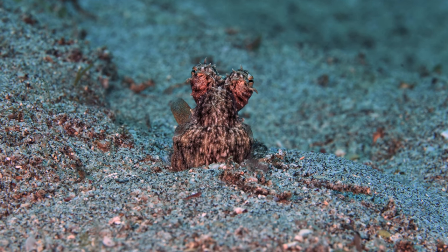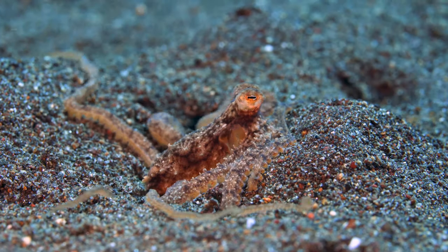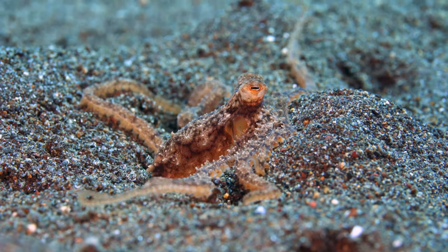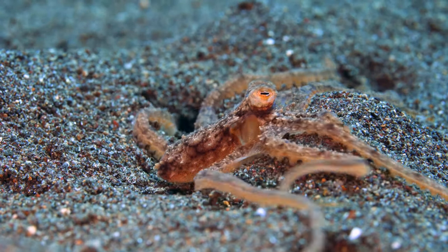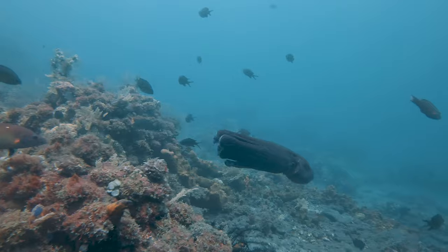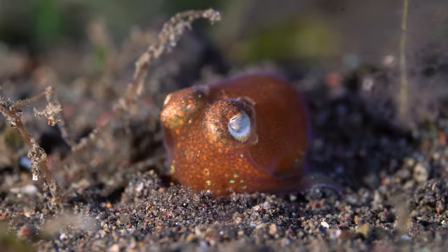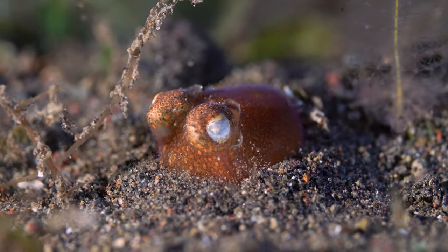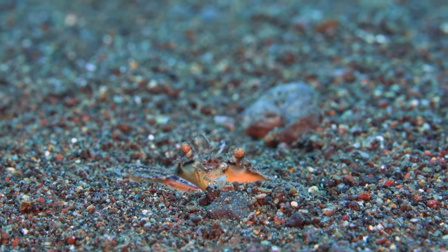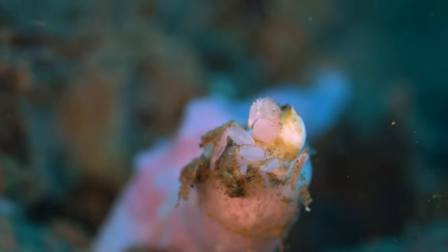The octopus is great at camouflage, but it's not always enough. Watch this bobtail squid bury itself, and this little crab doing the same, while this one hides in the sponge.